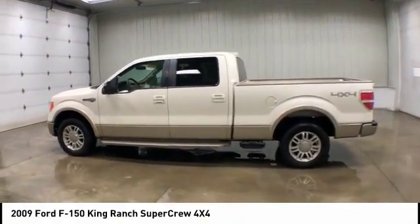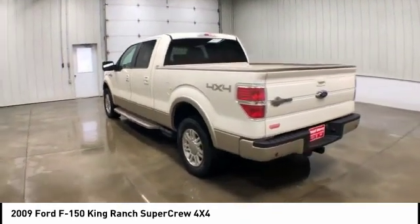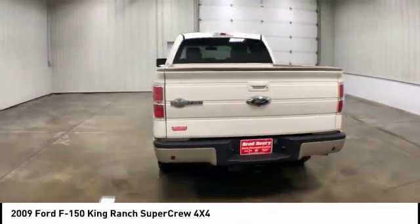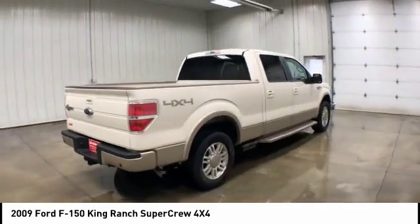Make a great choice today with the 2009 Ford F-150. A Ford F-150 knows how to handle any situation. It's built to follow orders. No whining.